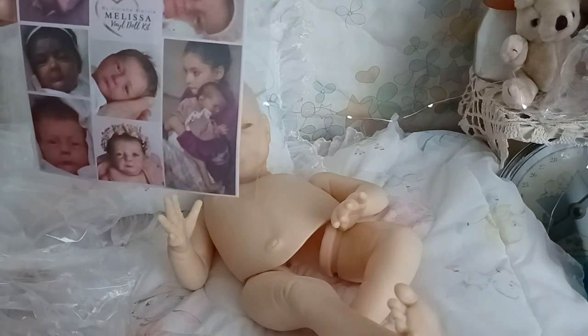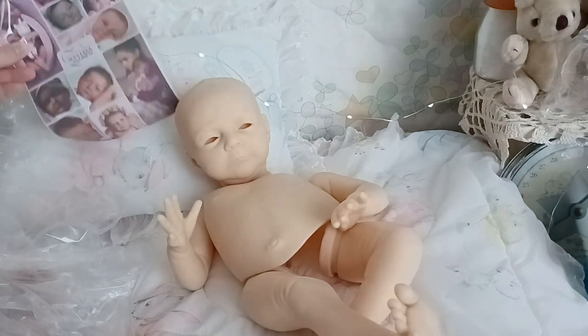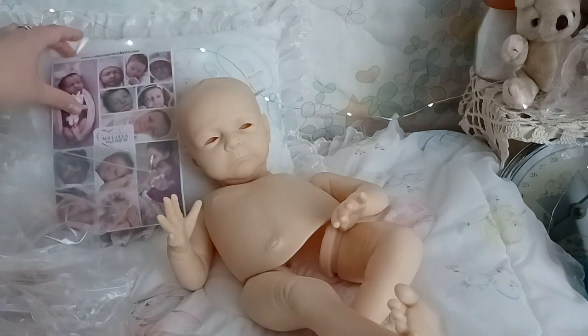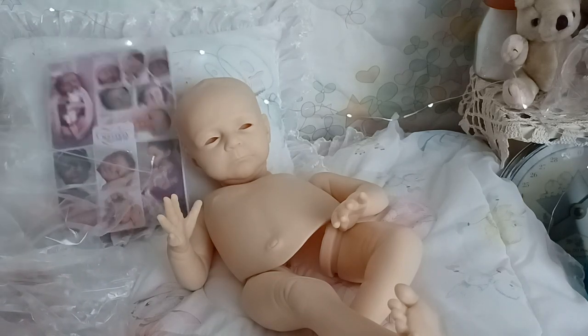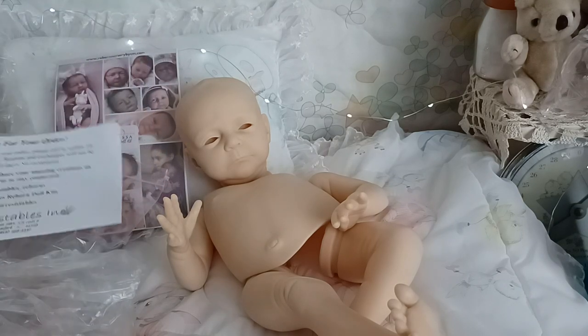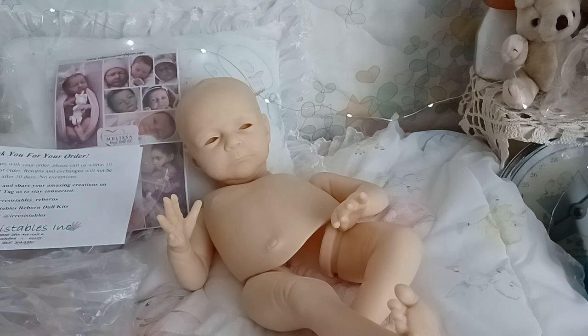Her last name — I want to say Holly Hoola but I know I'm butchering it, I'm sorry. Go to irresistibles.com to get the Melissa sculpt — don't delay because there's only 800 and they're already sold out on McPherson's last time I checked. All right, I'll talk to you all later, God bless you, bye-bye.